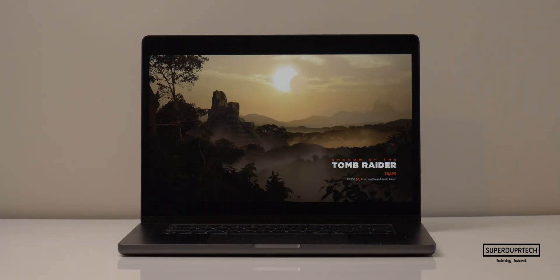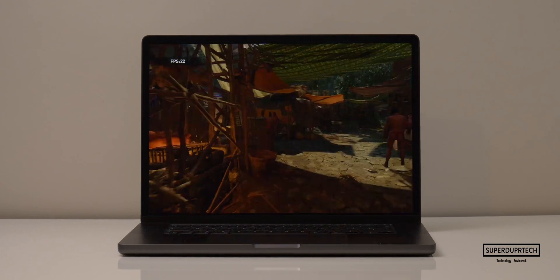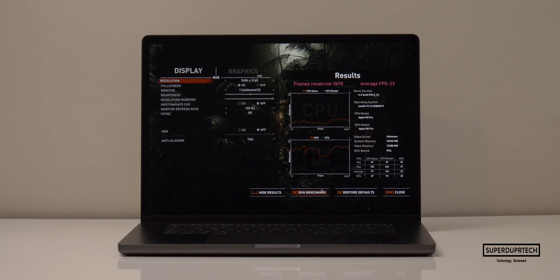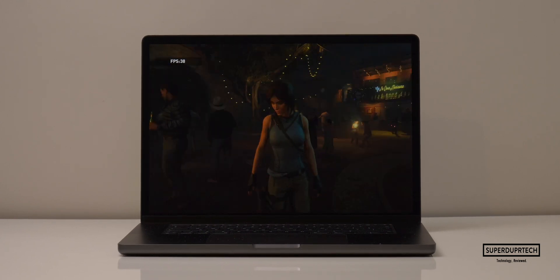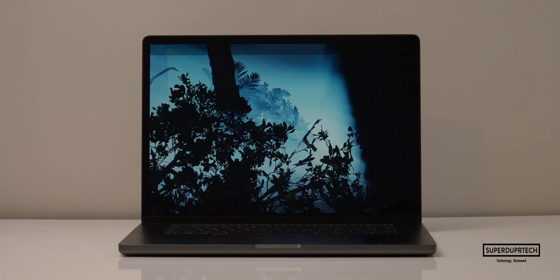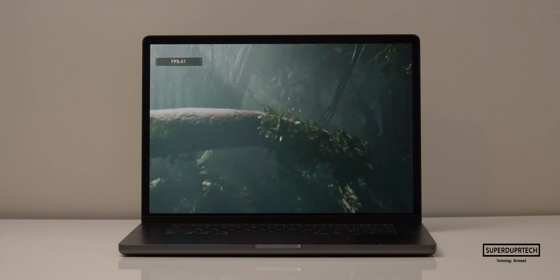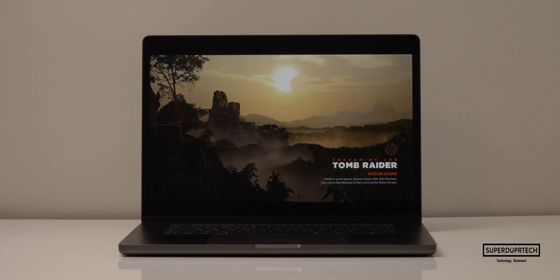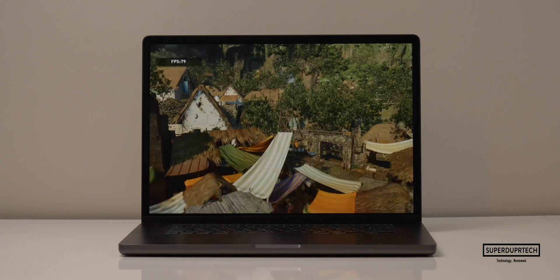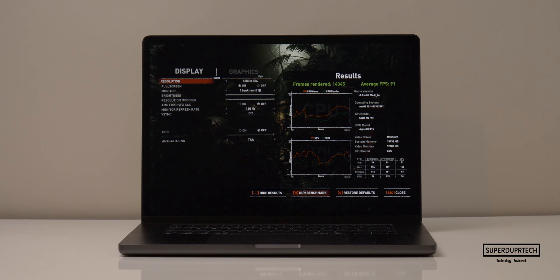I then ran the Shadow of the Tomb Raider benchmark at high graphics settings. Starting at the MacBook Pro's native resolution of 3,456 by 2,160, it rendered 3,670 frames with an average of 23 frames per second. At 2,560 by 1,600, it rendered 6,070 frames at 38 fps. At 1,920 by 1,200, it rendered 9,180 frames averaging 58 fps. And at 1,280 by 854, it rendered 14,345 frames averaging 91 frames per second.